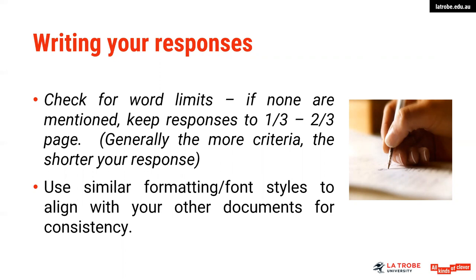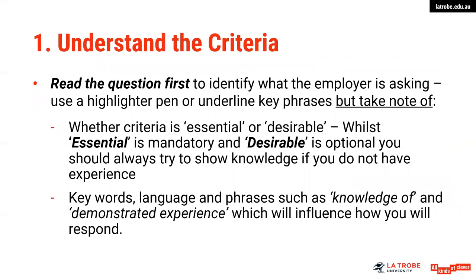Start your response by writing the question out, then respond in either paragraph or point form. In your preparation, the first thing you need to do is understand the criteria — read the questions carefully, highlight key terms or phrases, and take note of whether the criteria is essential or desirable. Essential is mandatory; desirable is optional, but we suggest that where possible you try to attempt responding to desirable criteria. If you do not have specific experience, show knowledge — we always show knowledge in absence of experience.